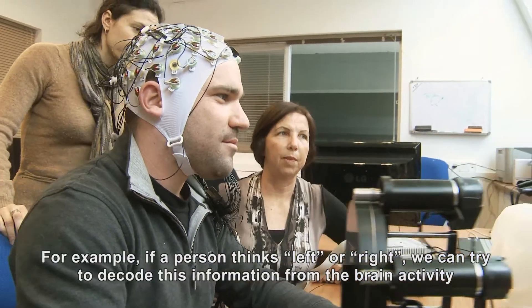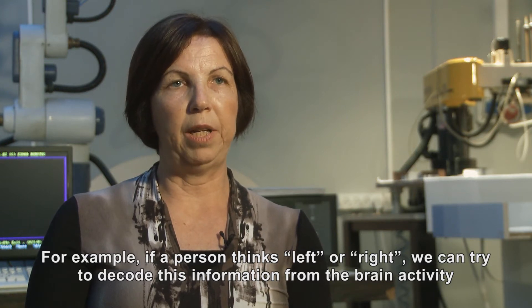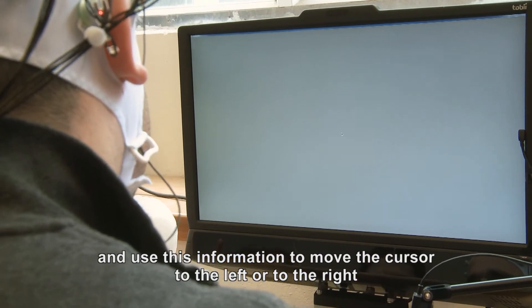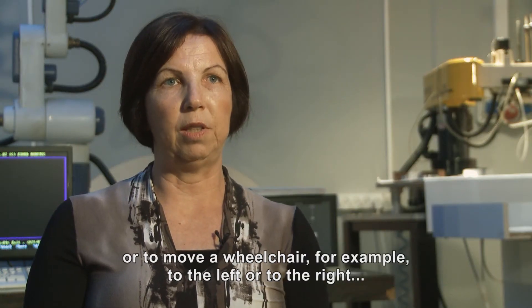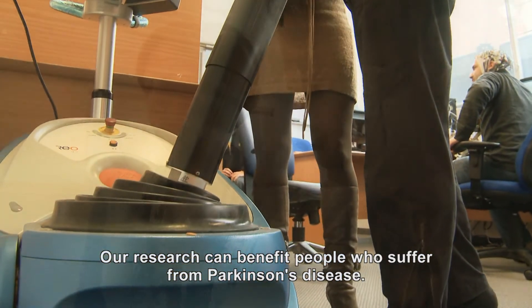For example, if a person thinks left or right, we can try to decode this information from the brain activity and use it to move a cursor on the screen to the left or the right, or move a wheelchair to the left or the right.